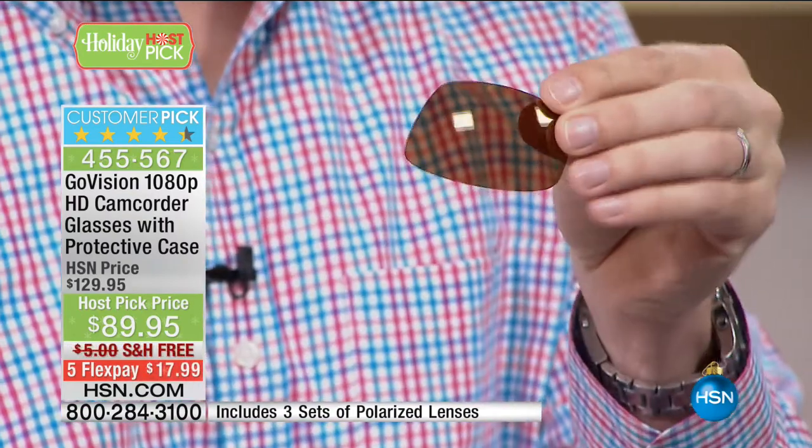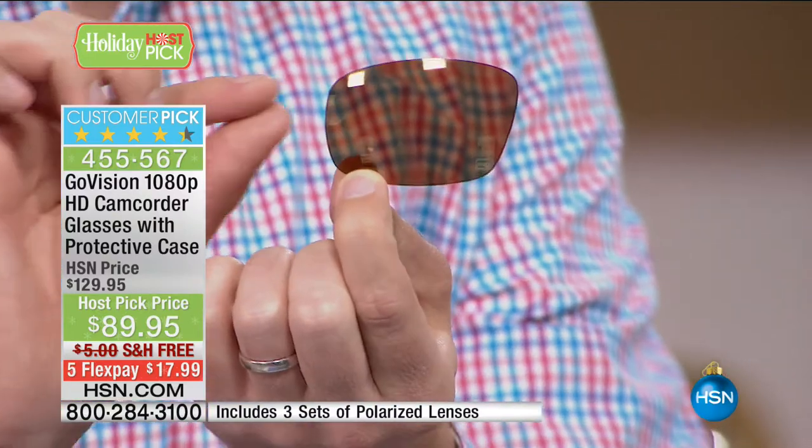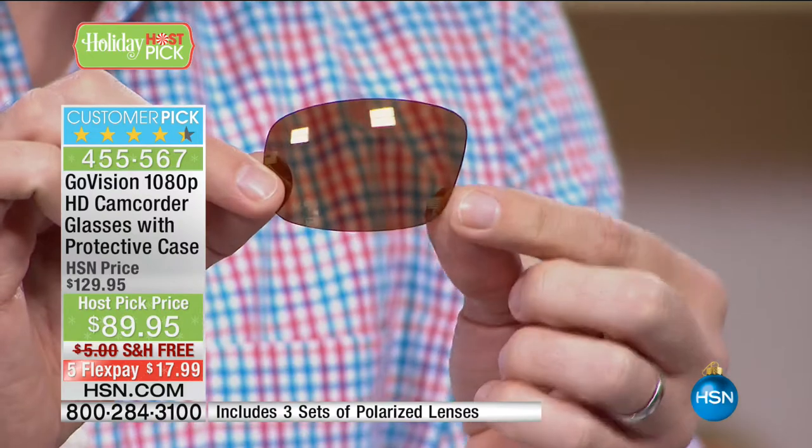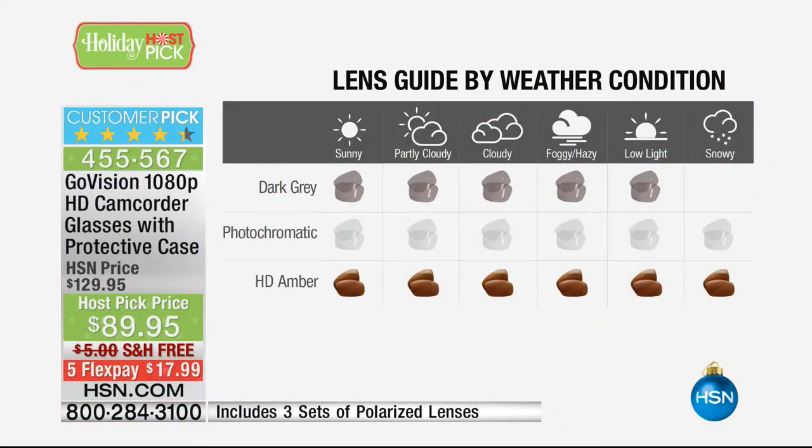So when you're driving at night, when you're driving at dusk, when the sun is right in your eyes, it's going to make it so sharp. Now you have every different weather condition — whether it's sunny, cloudy, rainy, snowy — you have a lens for every single one of them. And it's so easy just to pop them out and have the perfect lens for your situation.